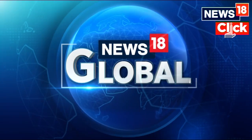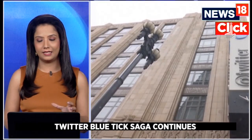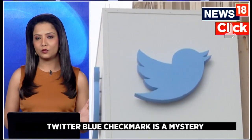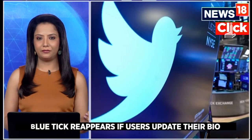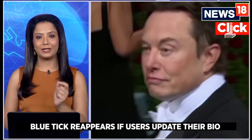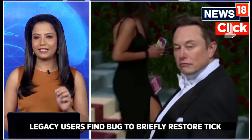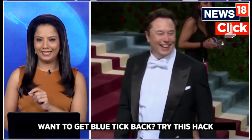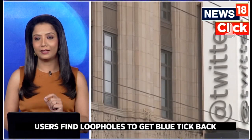According to a lot of users on Twitter, there is apparently a new development as far as this entire saga is concerned. Some users are claiming that accounts which were previously verified have in fact got their blue tick back, but they actually haven't paid for it. Many users are reporting that if they write 'formal blue check' in their Twitter bios, that has made them get the verified badge again.